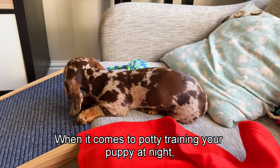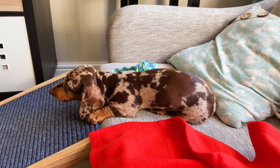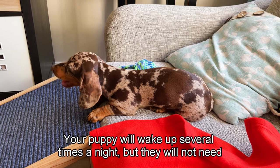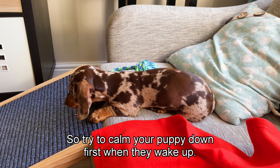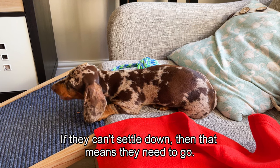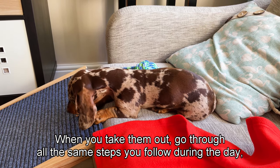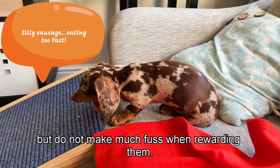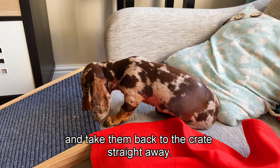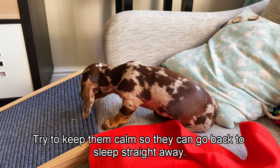When it comes to potty training at night, expect your puppy will probably need to go once or twice. Your puppy will wake up several times but won't need to go every single time - try to calm and comfort them first, and if they can't settle, that means they need to go out. Follow the same steps as during the day, but do not make much fuss when rewarding them - just say 'good girl' or 'good boy,' give a treat, and take them straight back to the crate. Keep the lights down and keep things calm so they go back to sleep quickly.